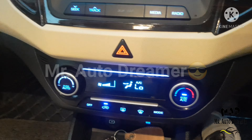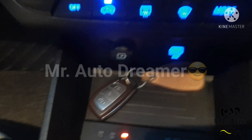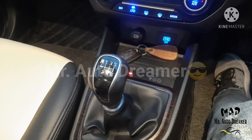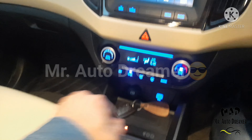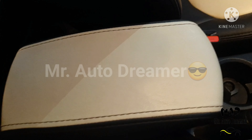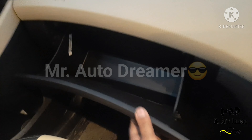This is fully automatic AC with cluster ionizer. Wireless charger, four charging ports, and USB port are provided. This is the six-speed manual transmission with reverse gear. Glass holder, laser armrest with storage area, airbag, and glove box are also available.